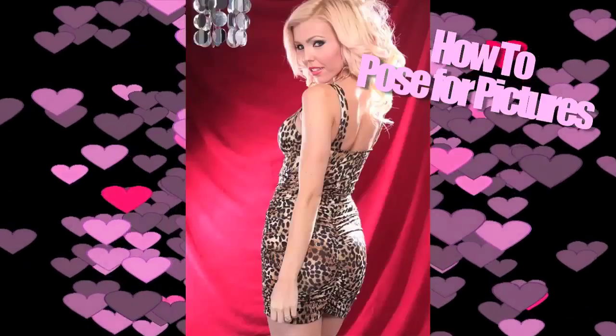Hey everyone, Cassandra Brooks here, your AMIClubwear.com spokesmodel. We've received lots of comments — you girls want to know how to pose for pictures. So whether you need to know how to pose because you're modeling or you just want to feel like a model taking pictures with your friends, I'm going to show you the best ways to come across photogenic, with really flattering angles — the do's and don'ts of taking pictures.